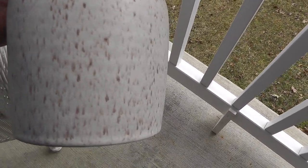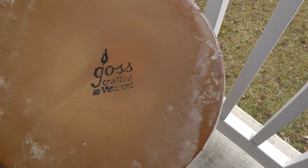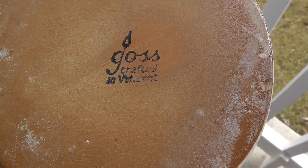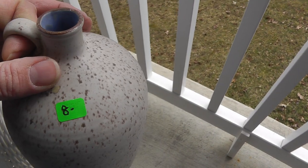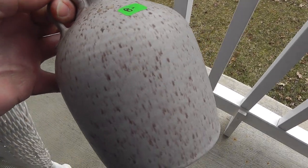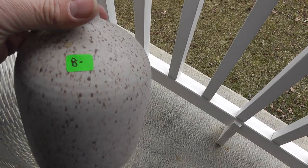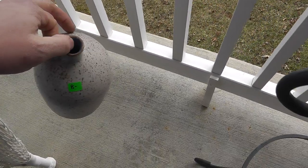Got a nice little stoneware vase, marked on the bottom. Ghost... crafted in Vermont. Really quality piece — probably just a local artisan, but really well made. Not worth a whole lot.